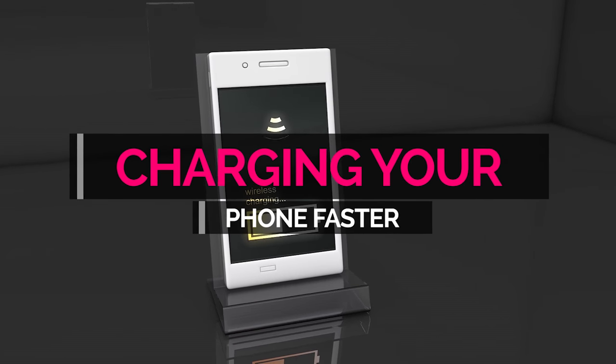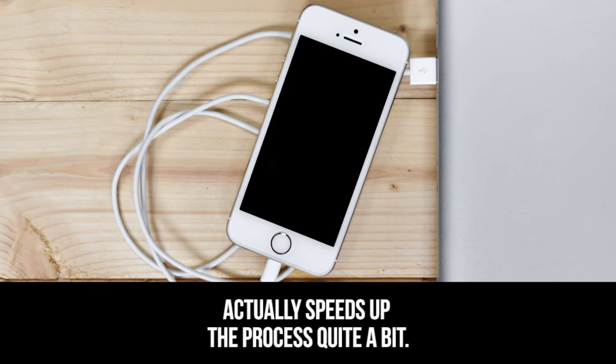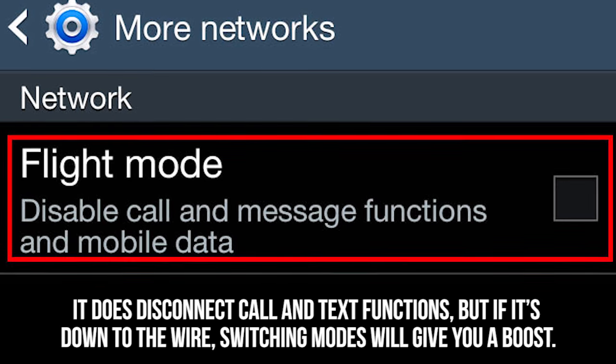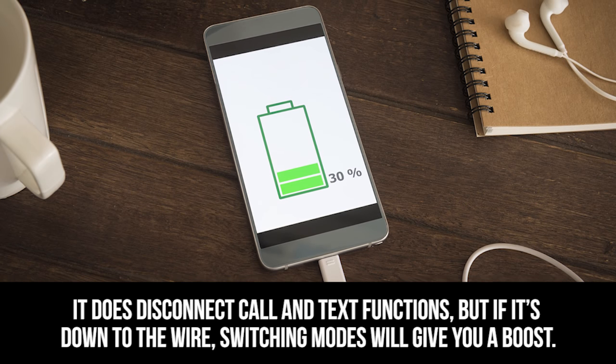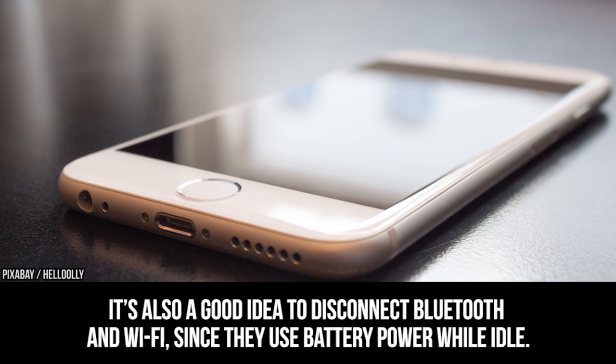Charging your phone faster. Switching your phone to airplane mode before connecting it to a charger actually speeds up the process quite a bit. It does disconnect call and text functions, but if it's down to the wire, switching modes will give you a boost. It's also a good idea to disconnect Bluetooth and Wi-Fi since they use battery power while idle.